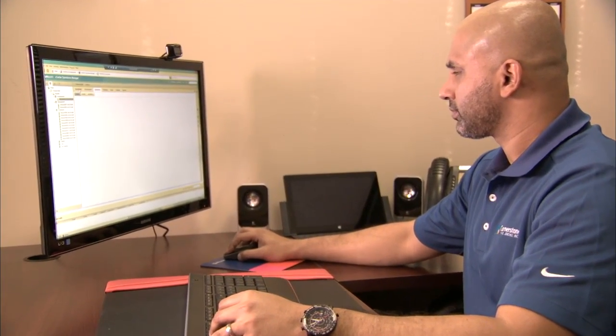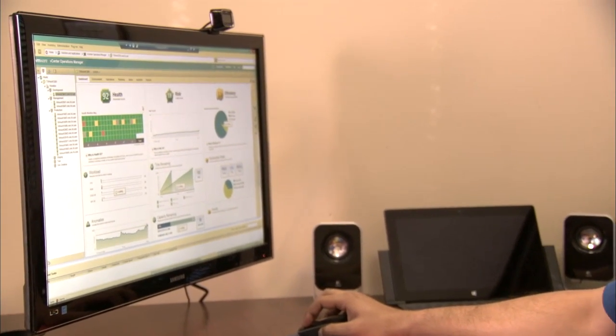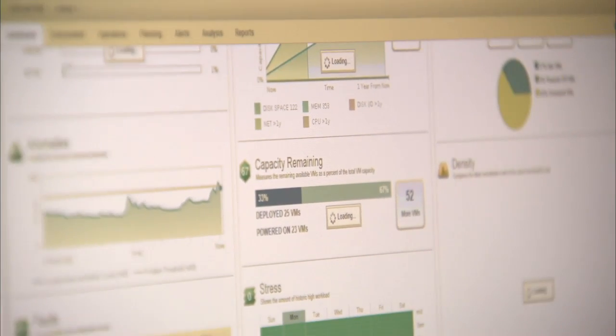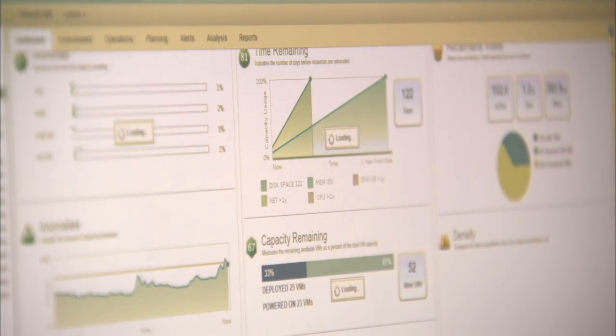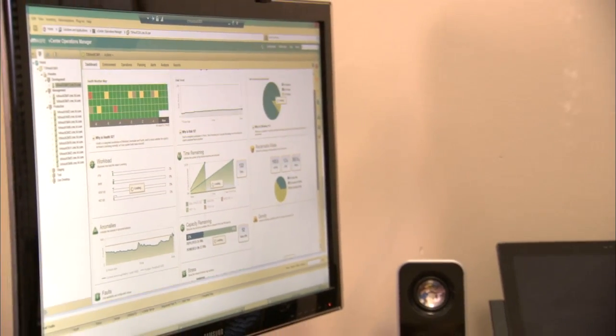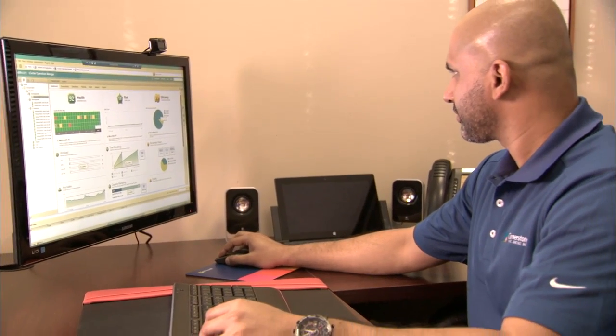With vSphere and Operations Manager, we can look at the server level, we can look at the host, we can look at the cluster, we can look at storage, and it gives us a very in-depth view on what's actually going on on a day-to-day basis, a weekly basis, a monthly basis. That's a huge benefit for us. Those are the high-level picture of what I look at, and vSphere with Operations Manager allows us to do that.